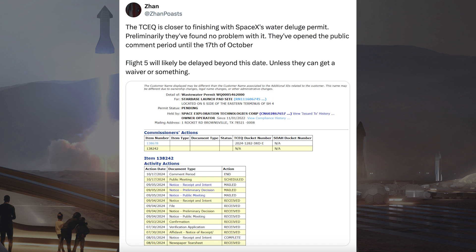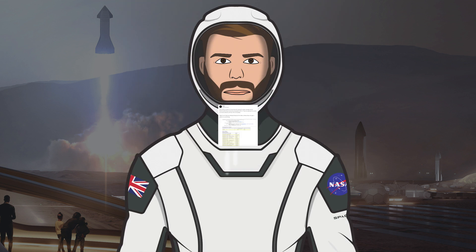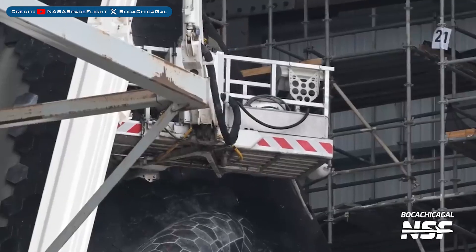There was information posted about the Starship Flight 5 launch date. The TCEQ is closer to finishing with SpaceX's water deluge permit — preliminarily, they've found no problem with it. They've opened a public comment period until the 17th of October. Flight 5 will likely be delayed beyond this date, unless they can get a waiver or something. Ship 31's heat shield tile replacement is continuing.